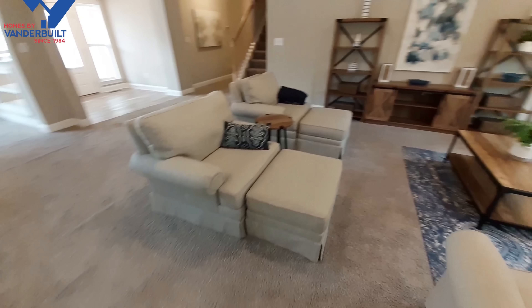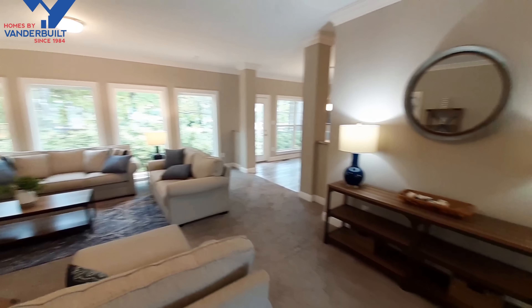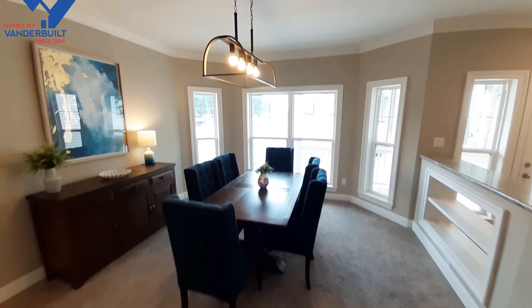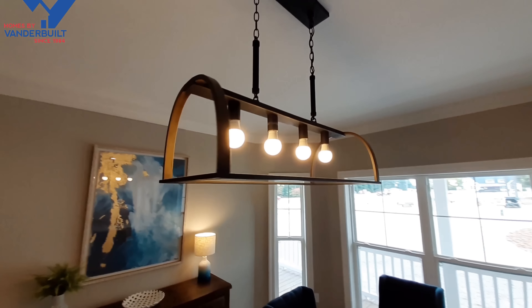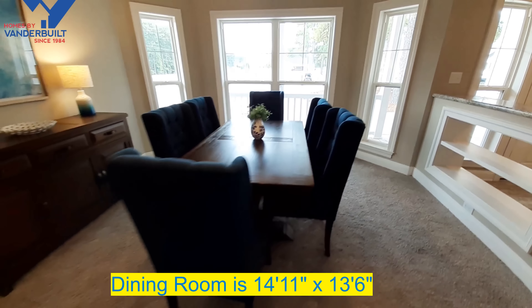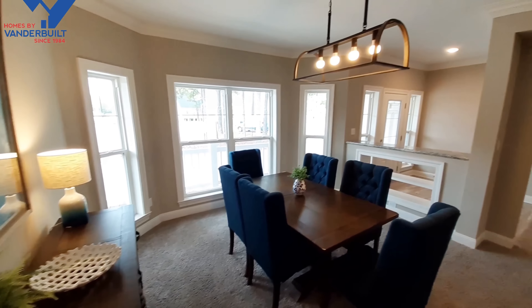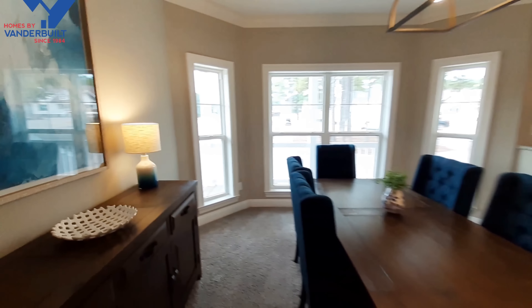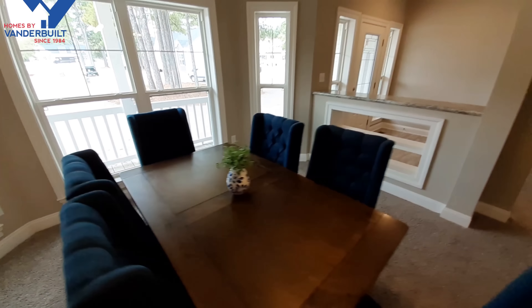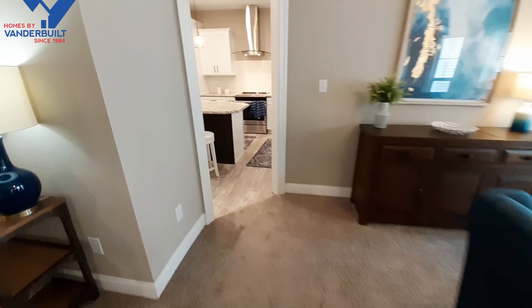Excellent size living room. So we're going to go from the living room to your formal dining room. I really like the design of the dining room and the way it kind of comes out here - you saw that when we were walking down the front porch. From the dining room we can go into the kitchen.